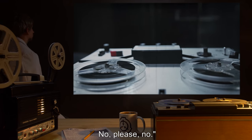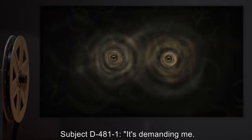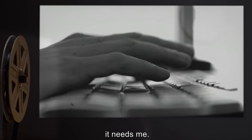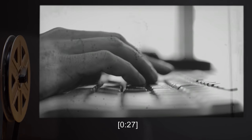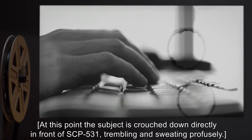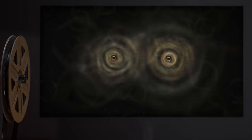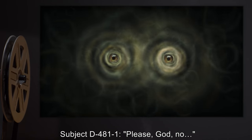Subject D-4811: 'No. I won't.' Doctor repeats question. Subject D-4811: 'It's demanding me. It wants… It needs me. No. No. I won't.' Twenty-seven minutes. At this point, the subject is crouched down directly in front of SCP-531, trembling and sweating profusely. Subject D-4811: 'Please. God. No.'